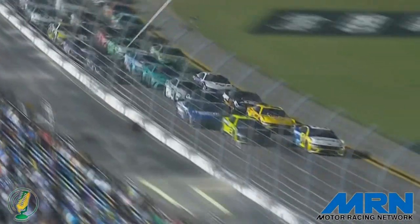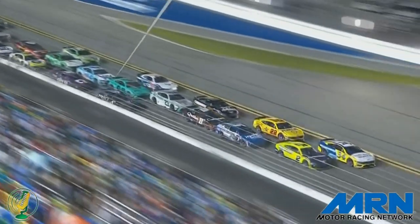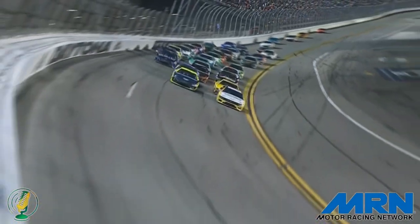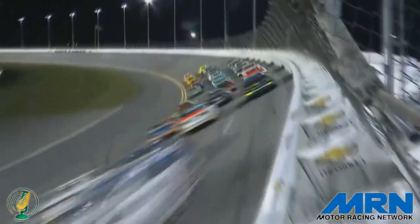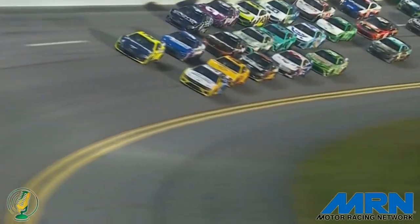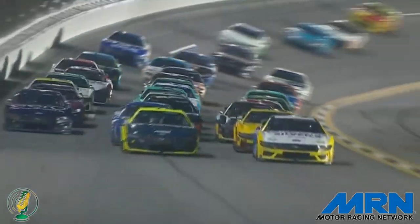From the front all the way to the tail end of the field, McDowell on the inside, Cindric on the outside, and a third lane forming up. It is showtime at the Apollo right now. People beginning to make moves that they would not have made 10 or 15 laps ago, throwing blocks they would not have thrown 10 or 15 laps ago in front of the pack.